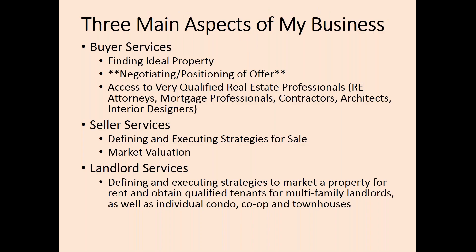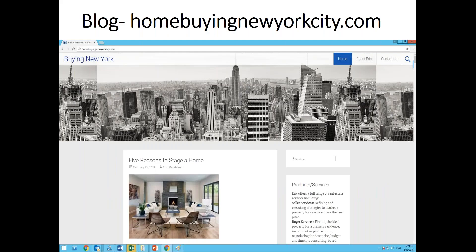There are three main aspects of my business and how I can help you. I help buyers to find an ideal property — anything from negotiating to positioning the offer and doing comps analysis, so you know where to bid and if the property is a good buy. I also have access to very well-qualified professionals: attorneys, contracts, and architects. I also help homeowners to sell their property, defining and executing a strategy for sale, and do pre-market evaluations for any homeowner of New York City real estate. Last, I also help homeowners and multi-family property owners to rent out their apartments. This is my blog, homebuyingnewyorkcity.com — please check it out. I post many great articles including my quarterly market reports and other posts beneficial to anyone who wants to buy a home.